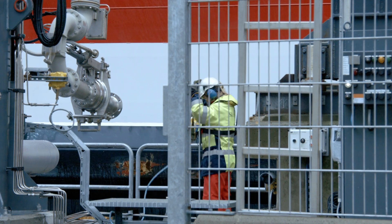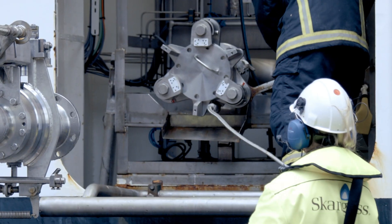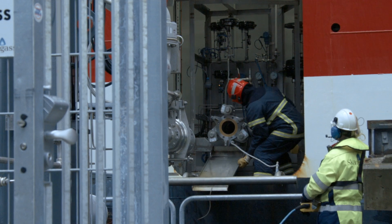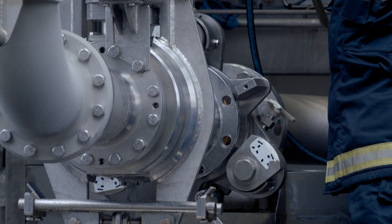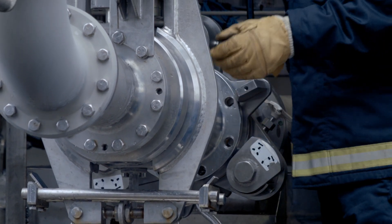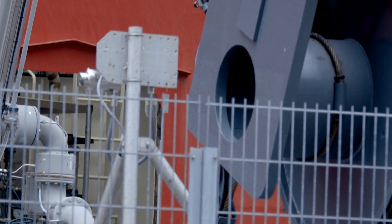The high safety standards of the SVT Bunker Loading Arm meet the high safety requirements of Fjord Line. During the bunkering process, 300 cubic meters of liquid natural gas are transferred to the ship within one hour. The SVT Bunker Loading Arm is worldwide the only bunker loading arm that guarantees easy and safe bunkering of ferries.